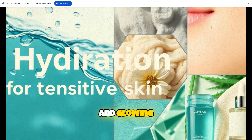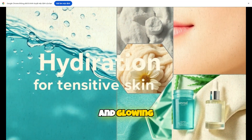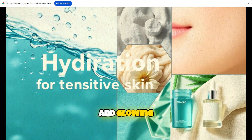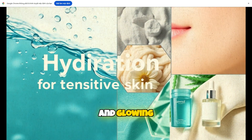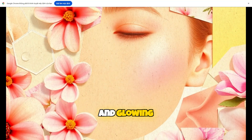Finally, manage stress. High stress levels affect skin health, leading to flare-ups and signs of premature aging. Practices like yoga, meditation, and deep breathing can help you manage stress, resulting in calmer, more resilient skin.